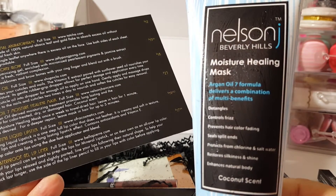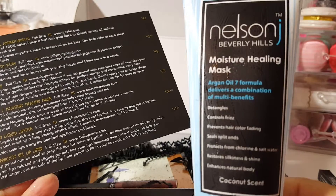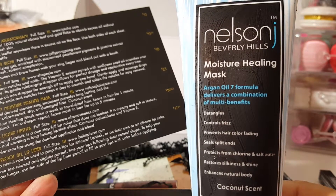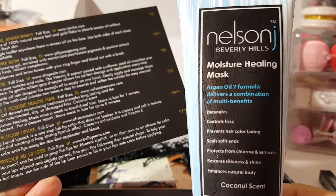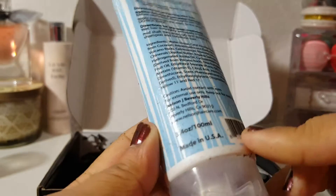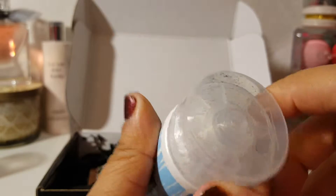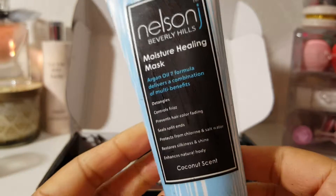The next item is Nelson J Argan Oil 7 Moisturizer Healing Mask. It's full size and it's $23. It's a unique 100% argan oil-derived moisturizing treatment that provides long-lasting and the most effective results for color-treated, dry, or damaged hair — oh, it's for your hair, not your face. It has a coconut scent and it is a 3.4 ounce size. That black stuff is everywhere — I've never had that problem before.